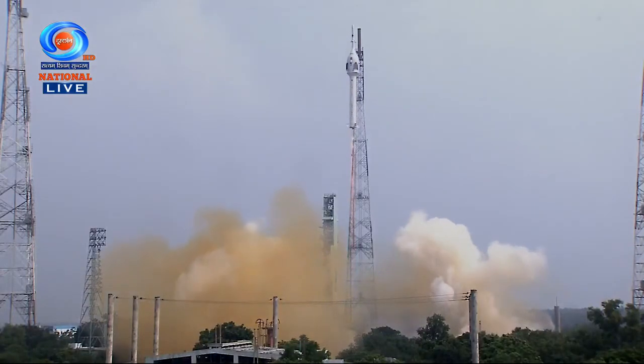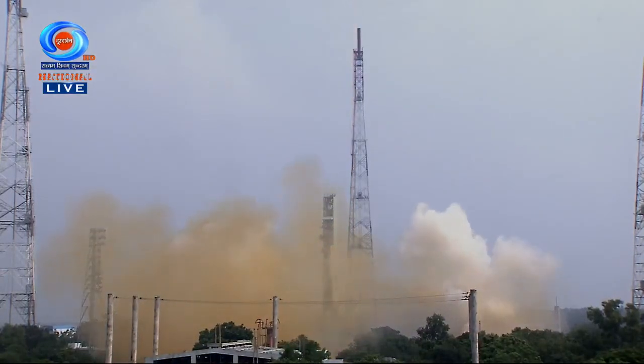TVD1 has successfully ignited. Plus 5 seconds. We have a textbook liftoff of TVD1, a major milestone towards ISRO's Gaganyan mission. Plus 15 seconds. Test vehicle performance normal. We have confirmation from the Range Operations Director that the test vehicle is performing normally.